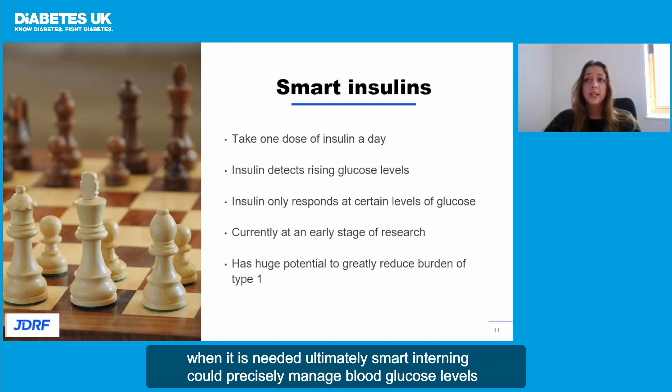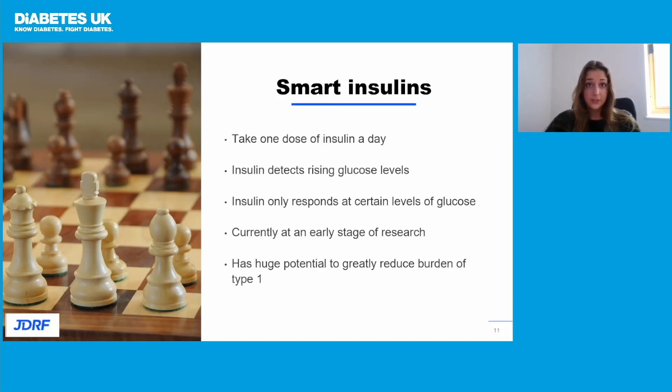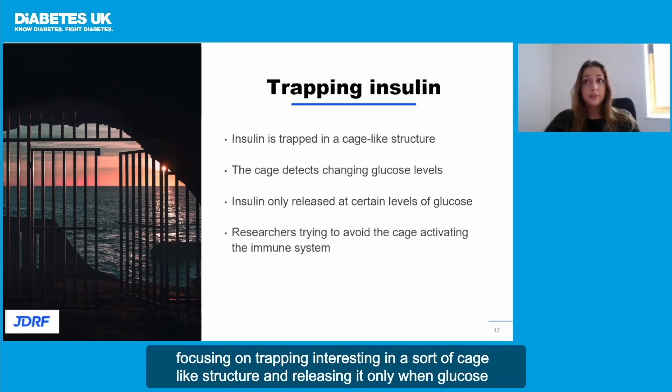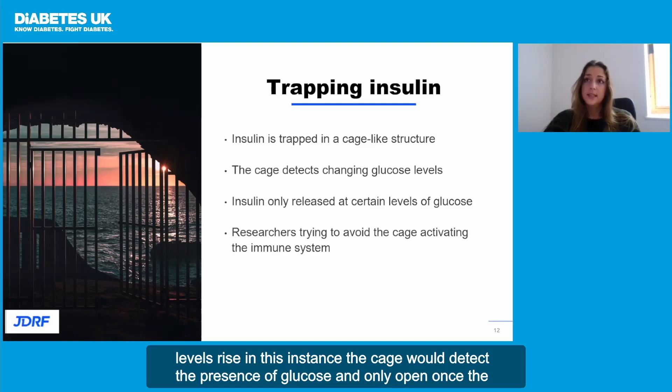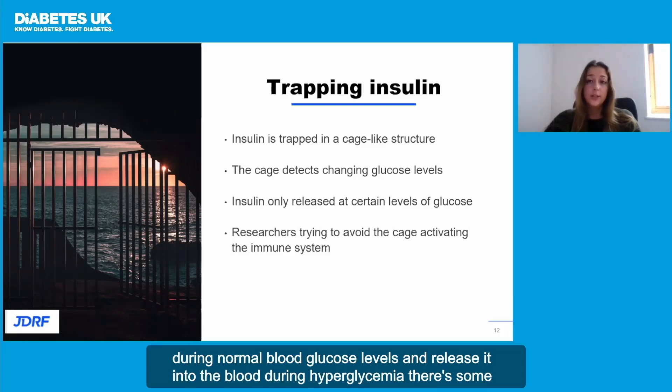Ultimately, smart insulin could precisely manage blood glucose levels, preventing hypos and hypers, as well as reducing the risk of diabetes-related complications. There are so many different approaches researchers are taking to develop smart insulins. Some are focusing on trapping insulin in a sort of cage-like structure and releasing it only when glucose levels rise. In this instance, the cage would detect the presence of glucose and only open once the levels cross a certain threshold. One idea is to hold insulin in the space just beneath the skin during normal blood glucose levels, and release it into the blood during hyperglycemia.